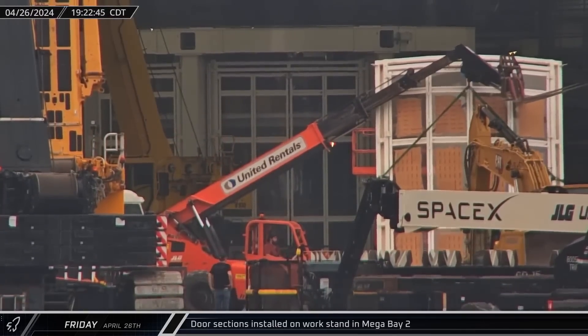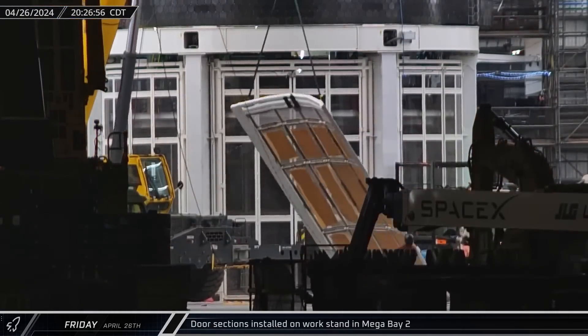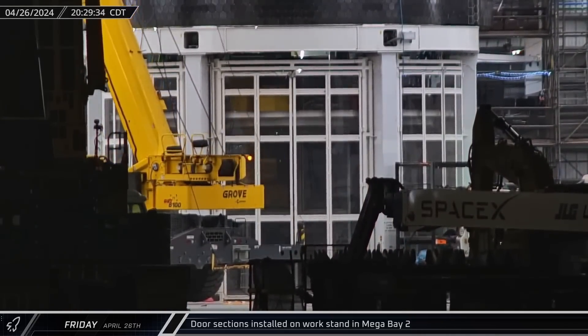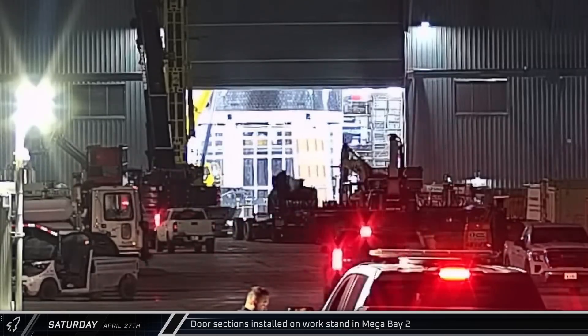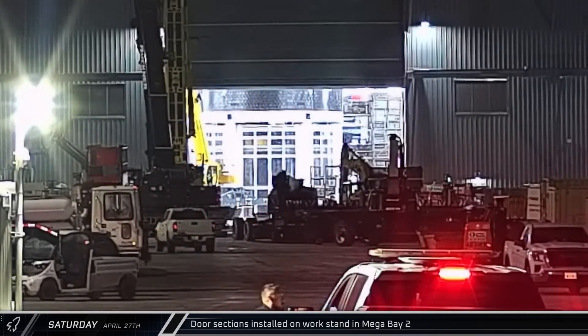Meanwhile, a work stand door was brought to Mega Bay 2. Once it arrived, the door was raised upright and installed on the new stand being assembled in the back left corner of Mega Bay 2. Shortly after midnight on Saturday, the second door section was installed on the new work stand in Mega Bay 2.